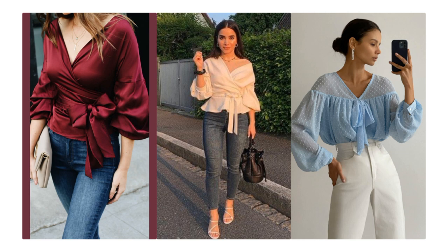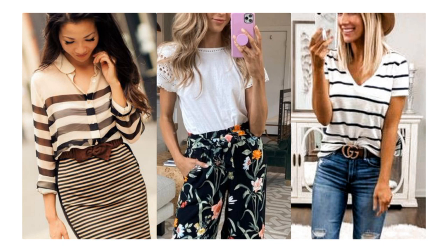The next item is a wrap top — either a wrap peplum top or a regular wrap top. We also have a pussy bow blouse. You can choose just one type of wrap top, maybe just a regular wrap top to keep it simple.